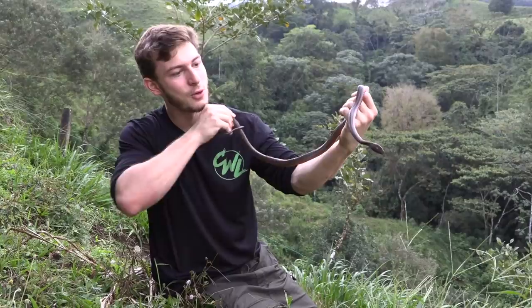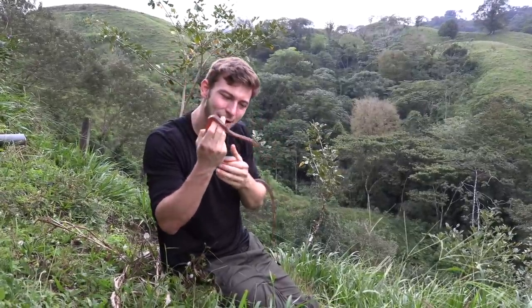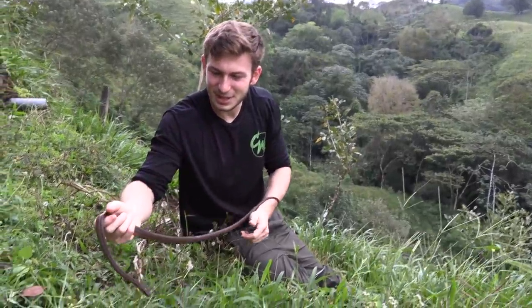Such a beautiful species. Costa Rica's been an amazing trip. We've seen so many awesome herps in the past five days — it's been amazing. I couldn't ask for a better birthday. We're gonna let this guy go. It's time to go back home. I think Kevin misses me.